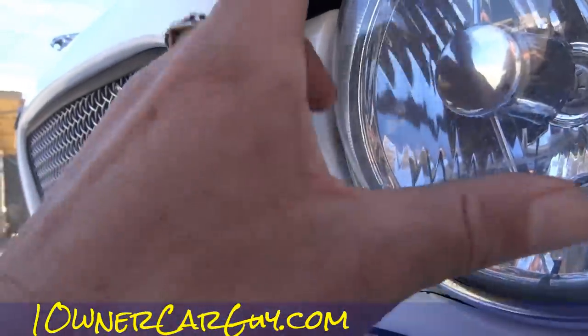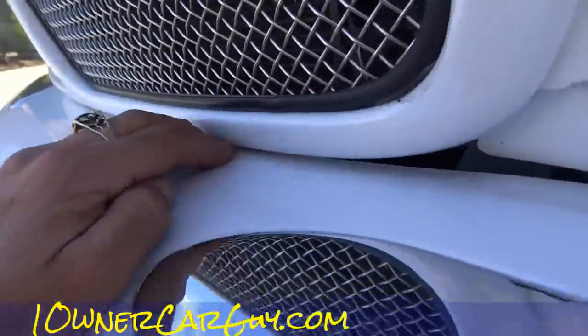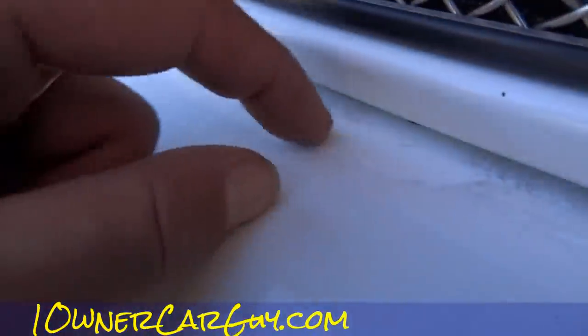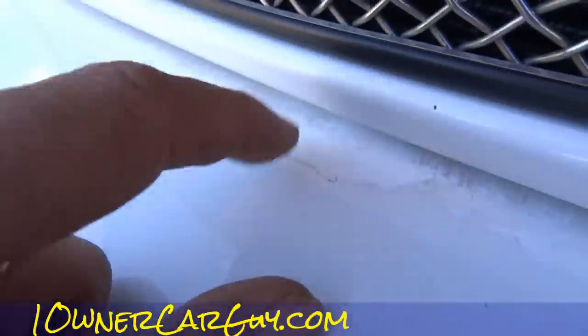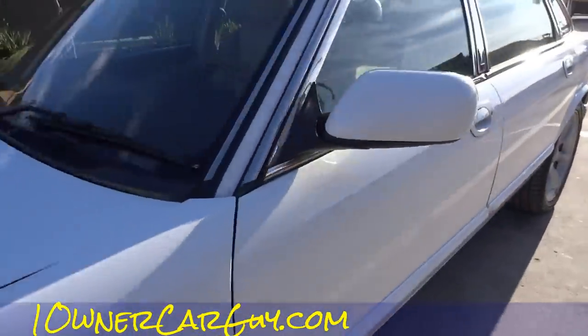That grill is a little loose because of the crack. He definitely re-sprayed over this front section — I was thinking that. Let me show ya — pop the hood.